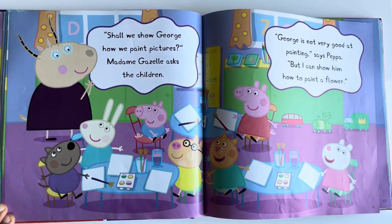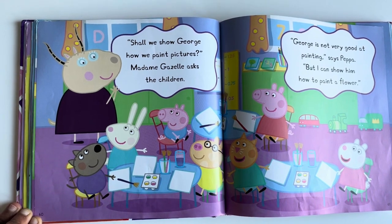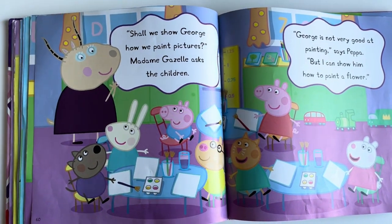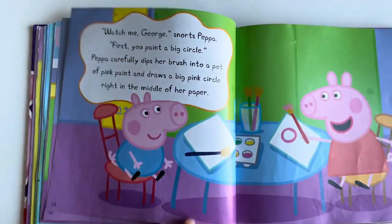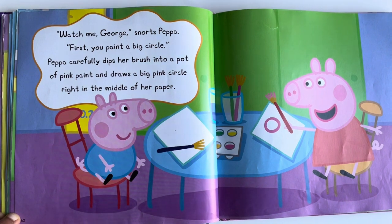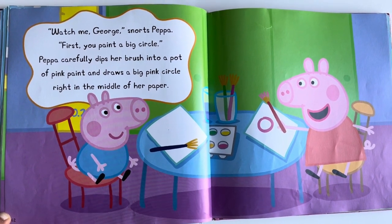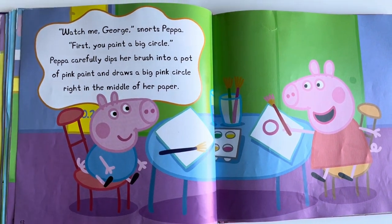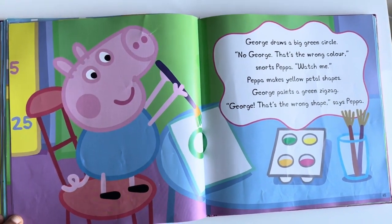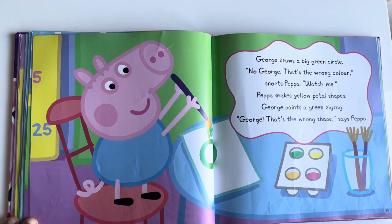Shall we show George how we paint pictures? Madam Gazelle asks the children. George is not very good at painting, says Peppa, but I can show him how to paint a flower. Watch me, George, snorts Peppa. First you paint a big circle. Peppa carefully dips her brush into a pot of pink paint and draws a big pink circle right in the middle of her paper. George draws a big green circle. No, George, that's the wrong color, snorts Peppa. Watch me. Peppa makes yellow petal shapes. George paints a green zigzag.